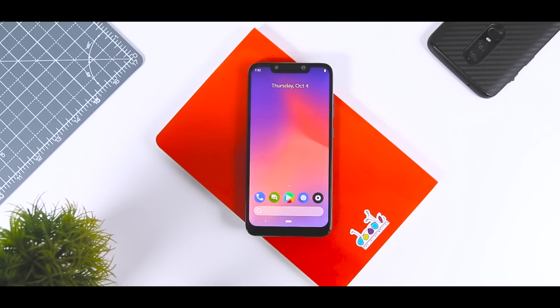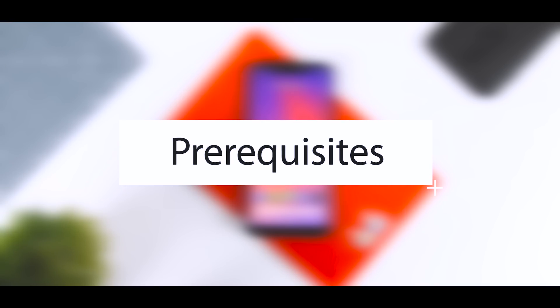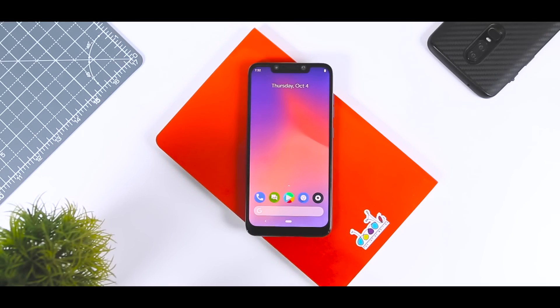Now let's see how you can install this on your POCO F1. The prerequisites are: first, your bootloader should be unlocked; second, you should have pre-installed TWRP recovery. If you don't have an unlocked bootloader and pre-installed TWRP recovery, I'll be leaving the link to that video in the description below, which I made specifically for the POCO F1, so do check it out.